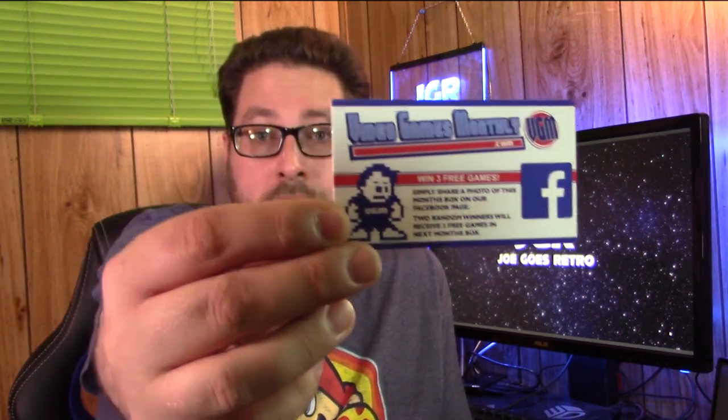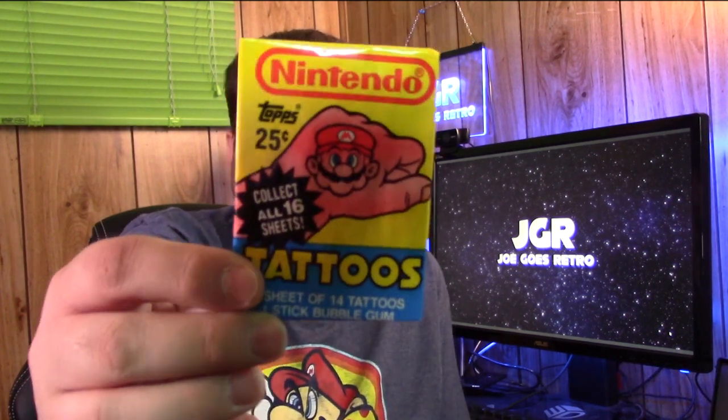Every month they throw their little thank you note in, which looks like this. And then if you get a bonus game other than the regular games in your tier, it could be a one-up for one extra game — sometimes you get more. This is kind of new: it's business card size instead of their postcard size, and it's a thing where you can get a chance to win extra games in your next box by posting a picture of what you got this month. They always like to throw in an oddball thing — toy, collectible, stickers, whatever. And this month it's a little vintage packet of Topps tattoos.